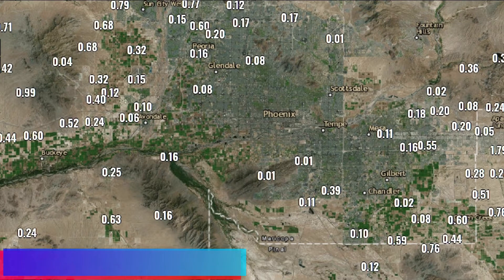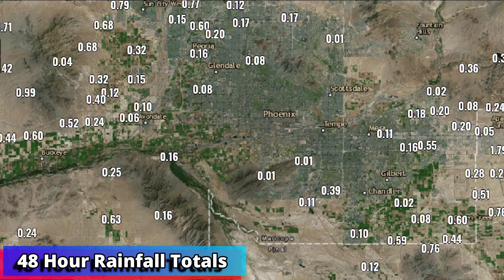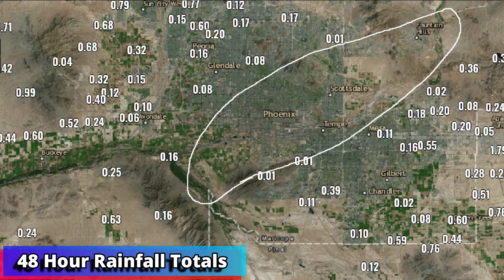Here we go — these are the weekend rainfall totals. You can see the big winner way over on the far right-hand side of the screen: Apache Junction at 1.79 inches, 0.99 of an inch way out west on Camelback and Turner Road. Amounts varied quite a bit, but you'll notice the big hole in the middle — nothing for Phoenix, Tempe, Scottsdale, and some of those areas.